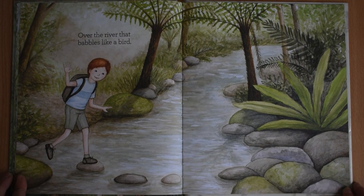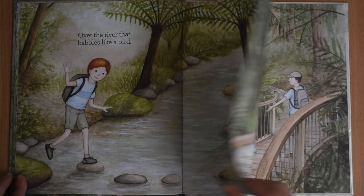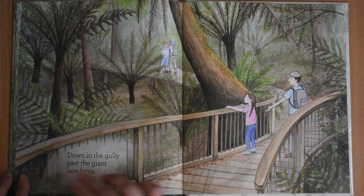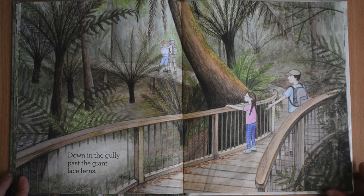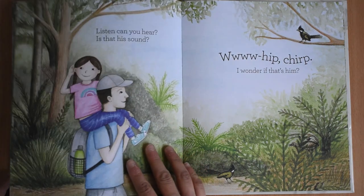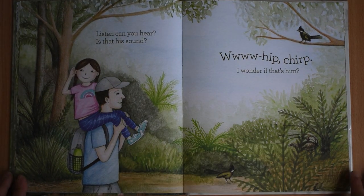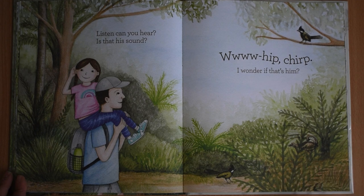Over the river that babbles like a bird. Down in the gully past the giant lace ferns. I wonder if it's her. Can you hear? Is that his sound? Whip. Choo. I wonder if that's him. There's a lyrebird again, hiding.